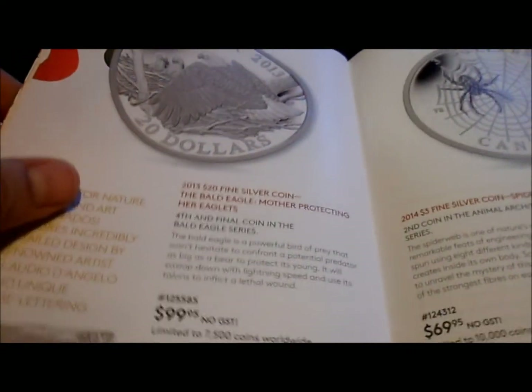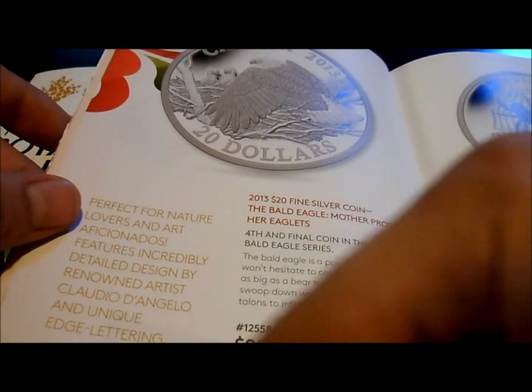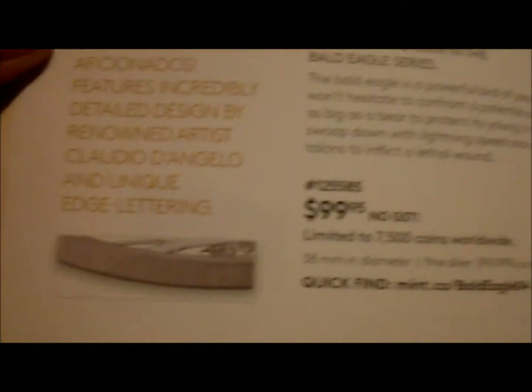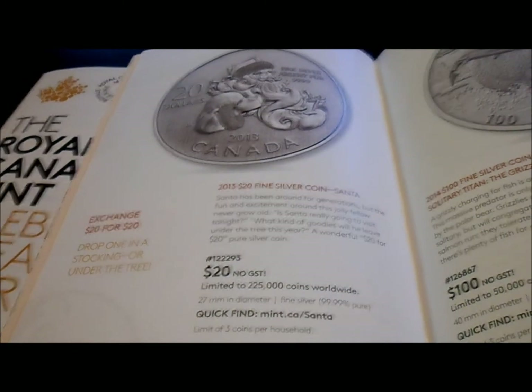Another addition to the Bald Eagle series — I should have got this, but when the first coin came out it looked like a chicken's head so I avoided it. I do like it because of the lettering on the edge; that's the first time the Mint ever did edge lettering. But since I didn't get that series, I'll probably just stay away from it.